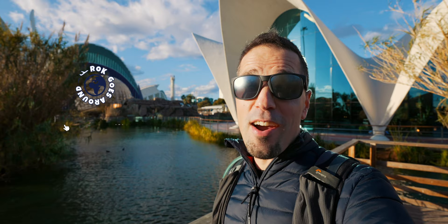My name is Rock. Thanks for the thumbs up and for watching, and see you next time!